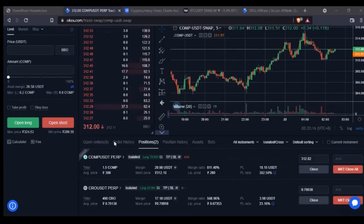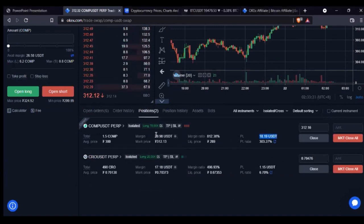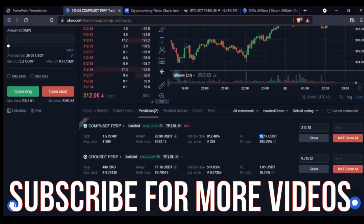Looking at the positions I have opened here right now, you can see I have a particular coin trading. My margin — meaning how much I am actually risking — is shown here, and this is my profit. I'm risking as low as 20 USDT, and right now it has reduced down to about 18 because I have not hit my target yet.